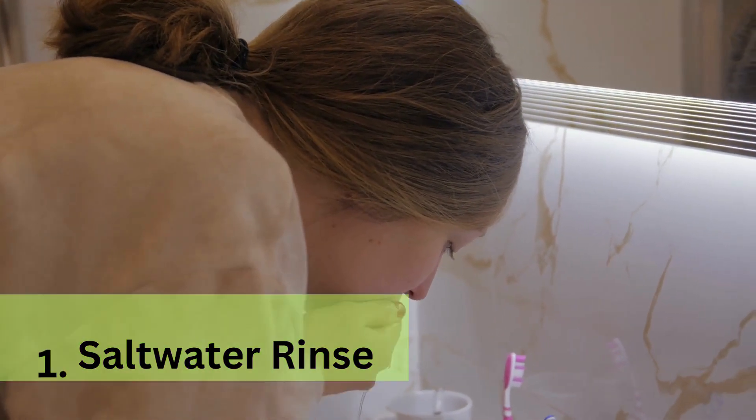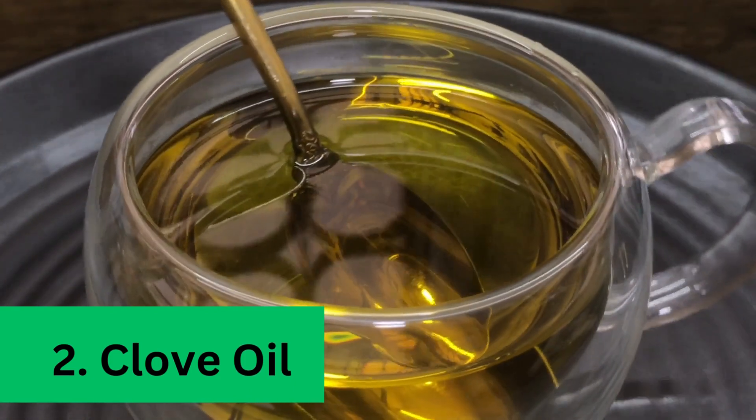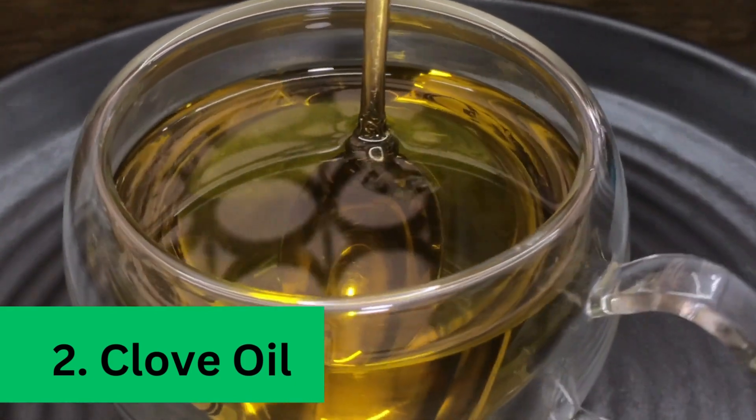Second, clove oil: applying a small amount of clove oil to the affected area can numb the pain and reduce discomfort.